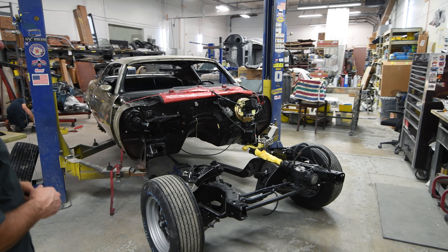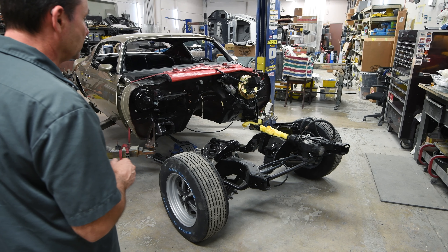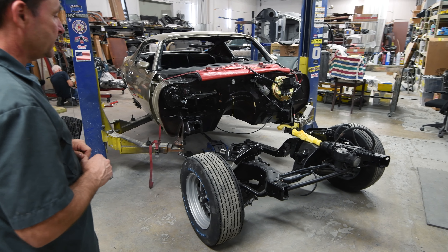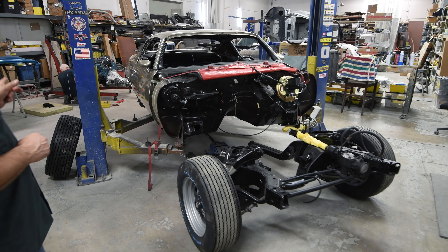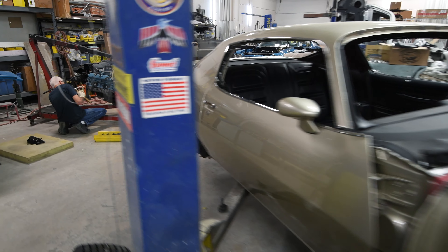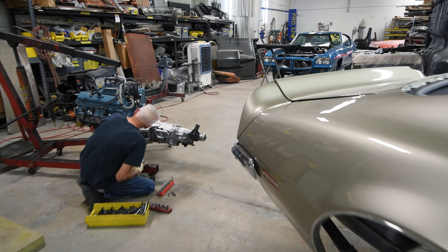We also have this 1973 Formula Super Duty four-speed car — one of 10 or 11 four-speed cars made, and this is the only one in Ascot silver. Behind it is the engine, which will be installed into the chassis later today. And believe it or not, it will be at the muscle car show in November with its original engine and transmission.